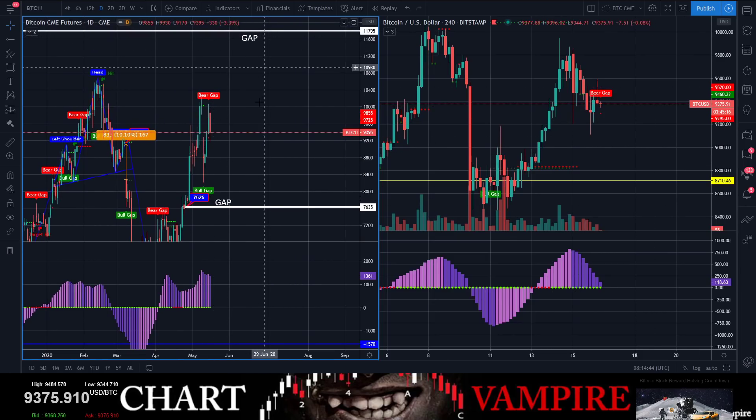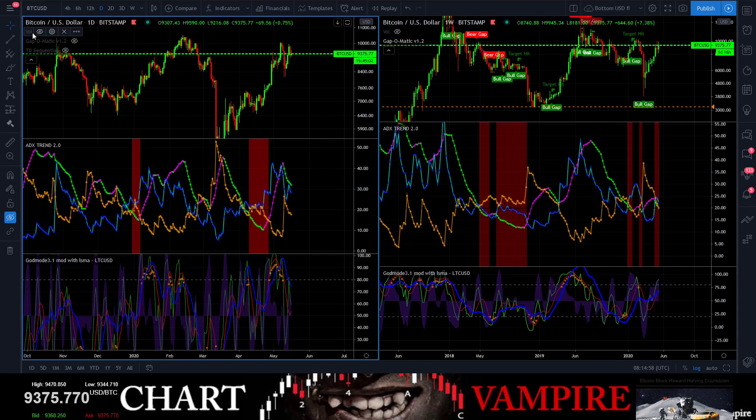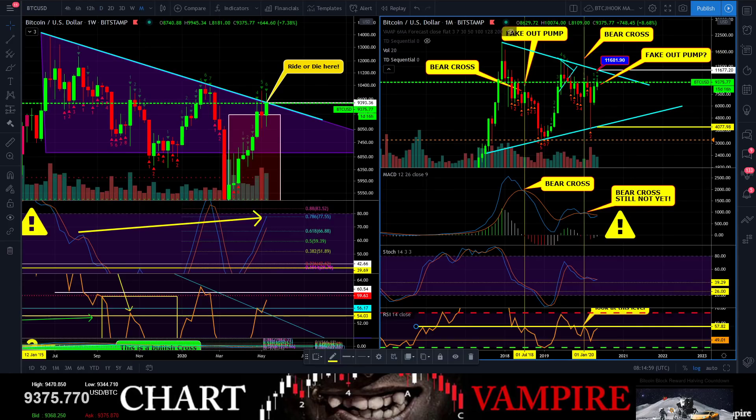So now we're either going to go crazy to the upside, or we're going to come down here, close out 7,600, and then try to make that run up to 11,800. I don't know where we're at right now.